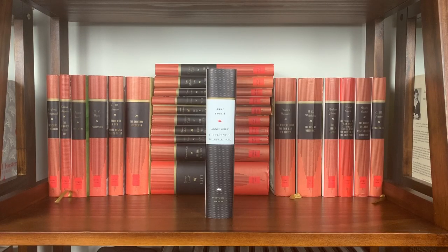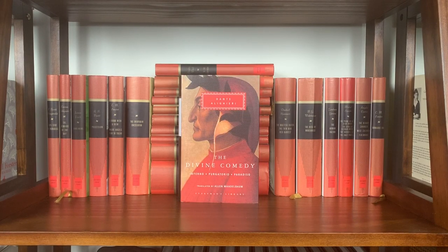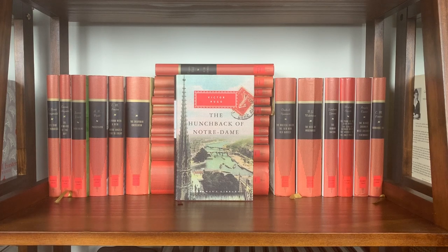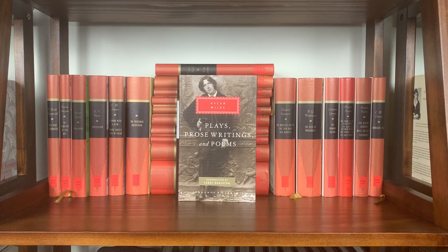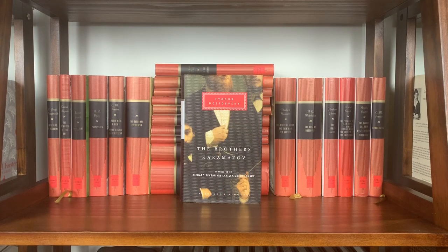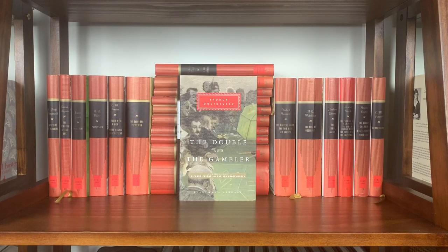Moving into the black spine Everyman's Library editions: Agnes Grey and The Tenant of Wildfell Hall by Anne Brontë, The Divine Comedy — Inferno, Purgatorio, and Paradiso — by Dante Alighieri, The Age of Innocence by Edith Wharton, Candide and Other Stories by Voltaire, The Hunchback of Notre Dame by Victor Hugo, Shirley and The Professor by Charlotte Brontë, Plays/Prose Writings/Poems by Oscar Wilde, Les Liaisons Dangereuses, The Moonstone by Wilkie Collins — probably my favorite cover in either the black or red spine lines — The Brothers Karamazov by Dostoevsky, The House of Mirth by Edith Wharton, and The Double and the Gambler by Dostoevsky.